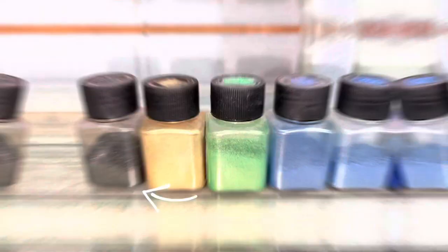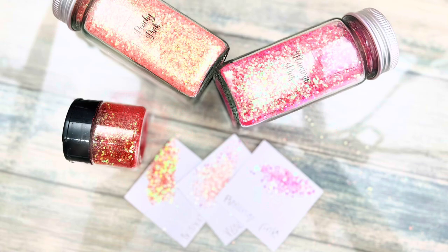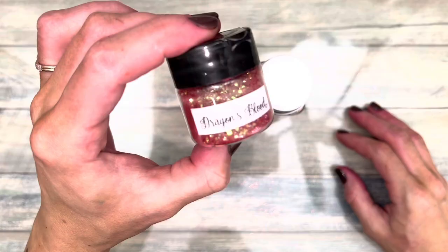Jewel-tone glitters have two or more colors. Turn it one way and it looks like one color; turn it the other way and it looks completely different. These are fabulous, especially for mermaid or fish themed projects. I just used this one for a bath bomb.